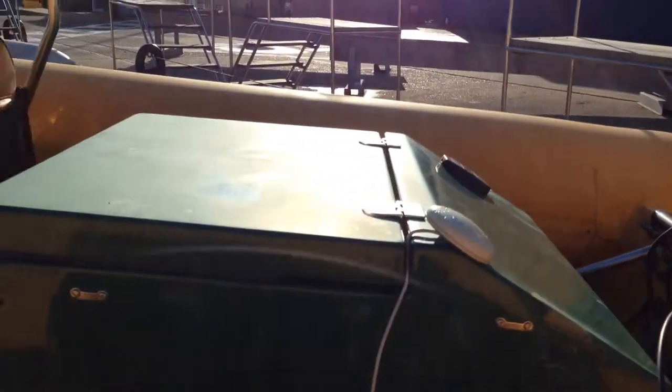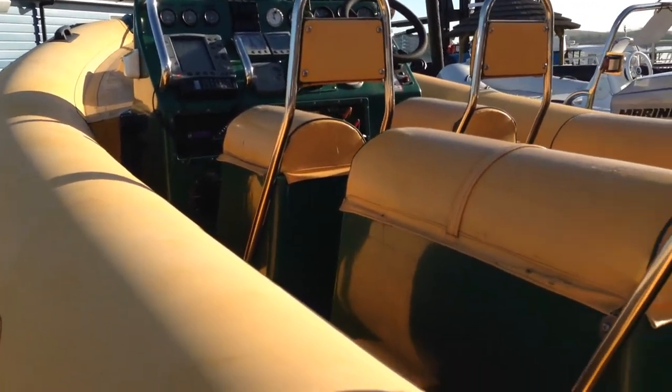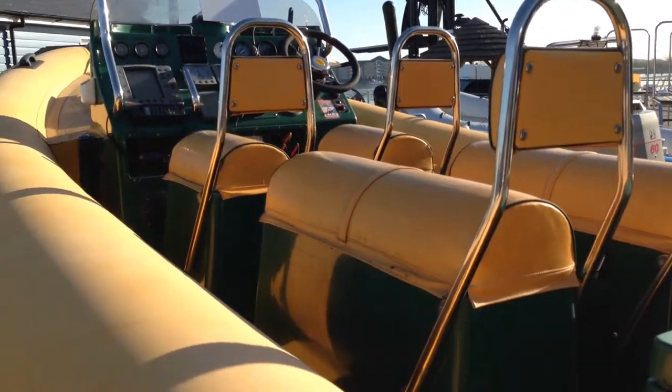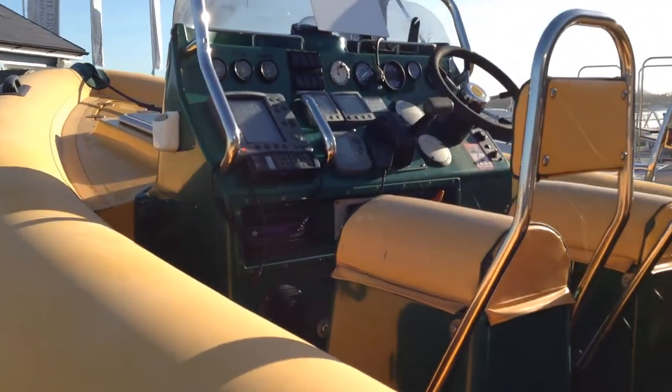The boat is fitted with long-range fuel tanks — three separate tanks: a forward under-deck tank, a mid under-deck tank, and a rear tank in the back locker. There is seating for six people on four jockey seats, with a good range of electronics fitted on the console.